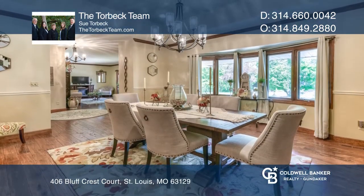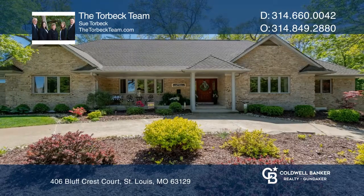You have to see to believe. See this one-of-a-kind home today. Make it yours by calling the Torbeck team.